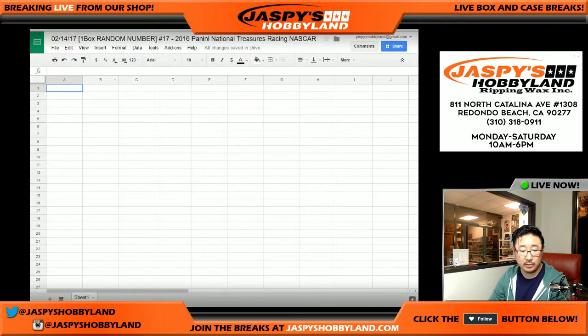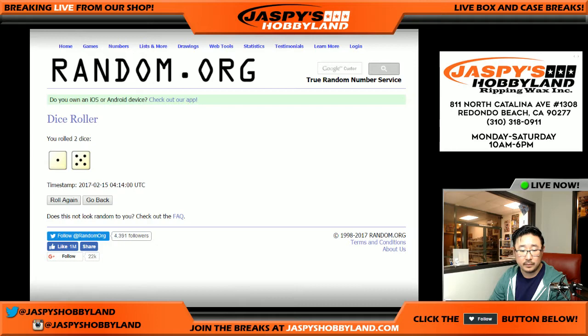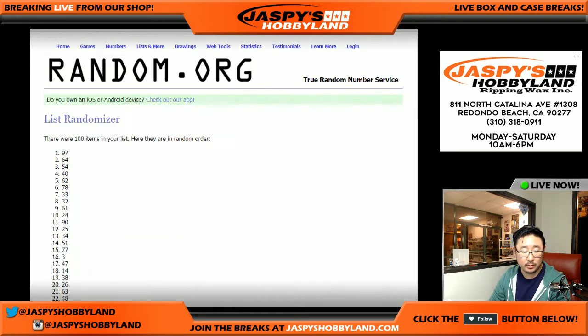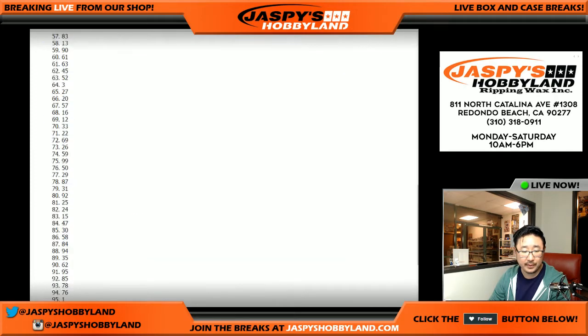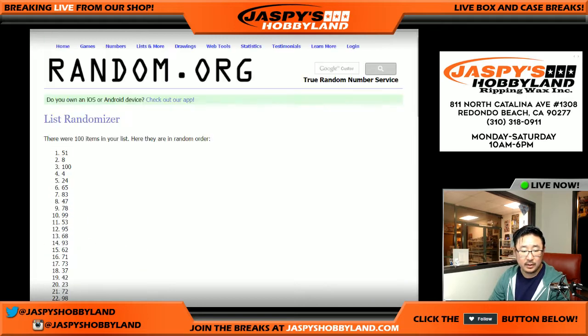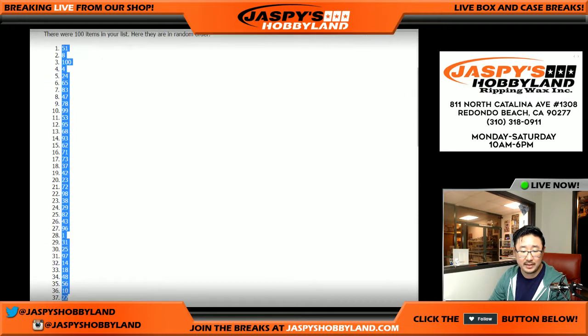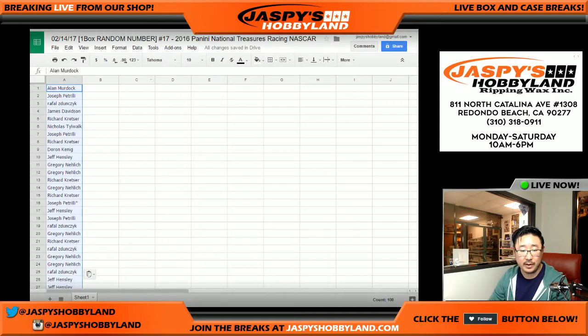We'll randomize numbers six times as well — one, two, three, four, five, and six, final time. There we go. So we got spot 51 on top and spot 88 on the bottom.